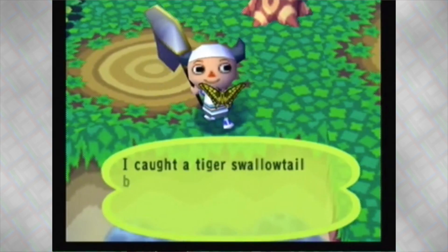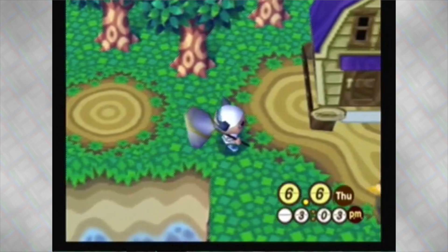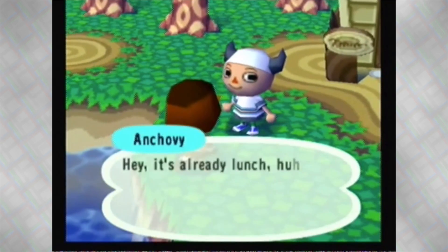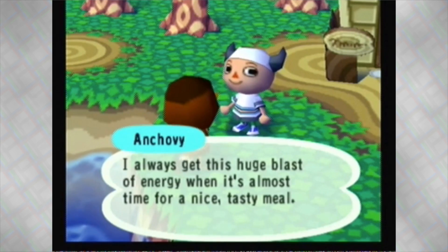That seems like a rare butterfly — Tiger Swallowtail! And actually, I bypassed it, but there's always a cool little, sometimes really bad pun they say after catching something. Like, when you catch a sea bass, it literally says 'sea bass' — and you know, it's supposed to be funny.